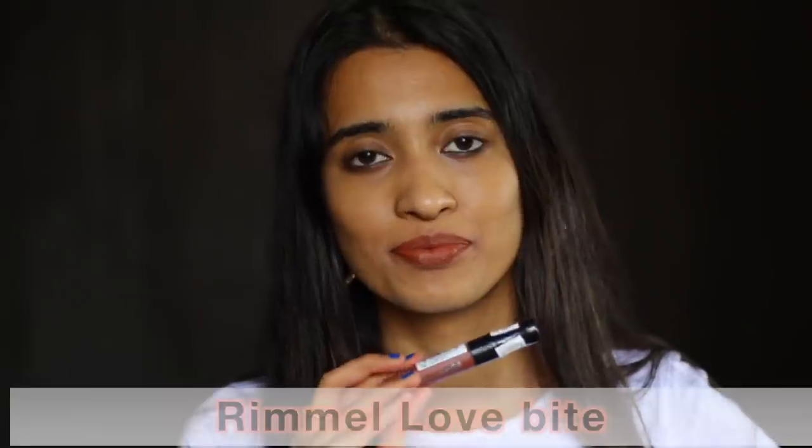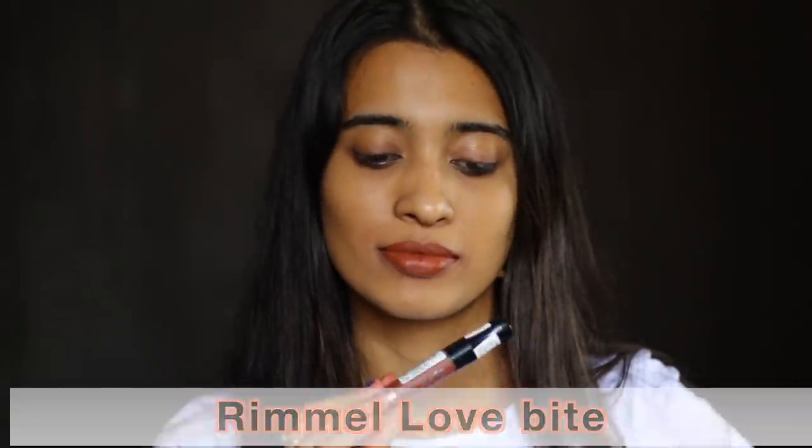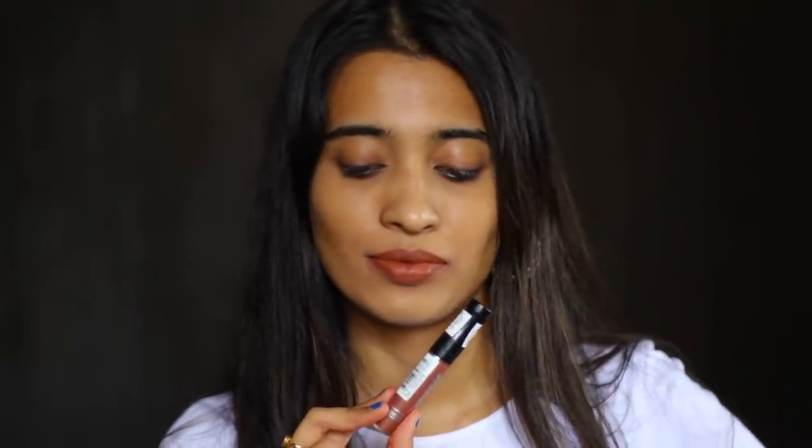The last lipstick is the Rimmel Stay Matte Liquid Lipstick in Love Bite — a beautiful brown-tone nude shade for medium tan and deep skin tones, and definitely even for medium skin tones as well. It's so muted — not a dark deep brown shade but not too subtle either. It has a slight orange hint to it which I really like.